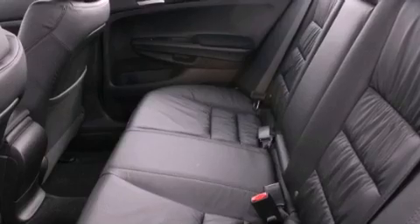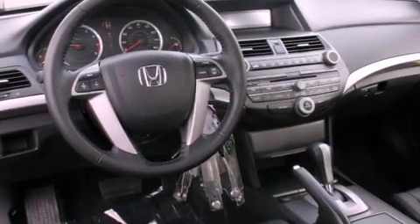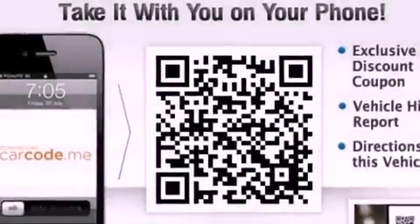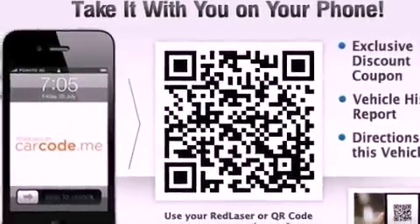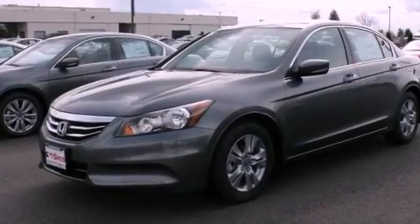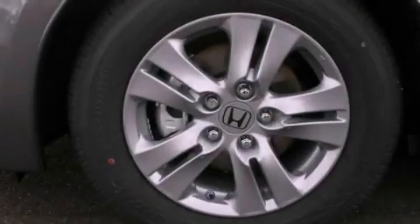The following features are also included: air conditioning, a folding second row, cruise control, a security system, an anti-lock braking system, a passenger-side airbag, rear-seat child-proof door locks, steering wheel controls, full-power accessories, and leather seats that provide great support and create an overall luxurious feel.